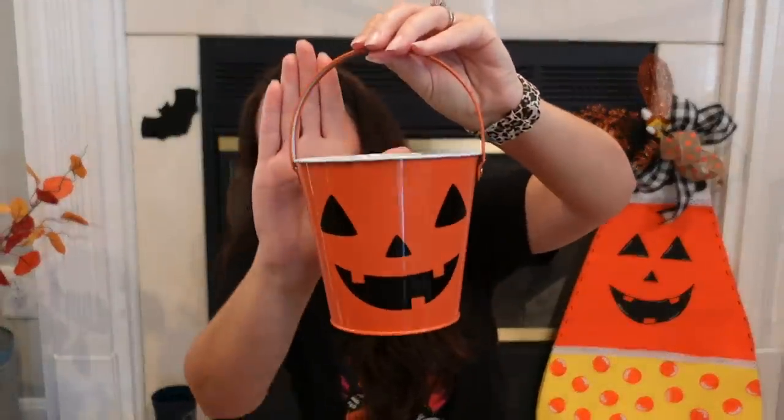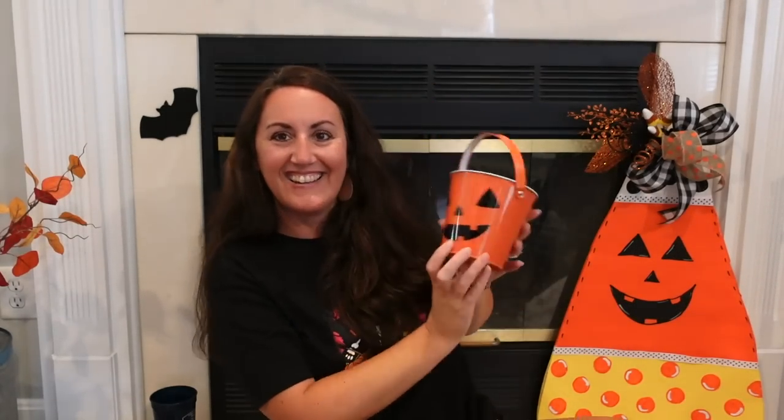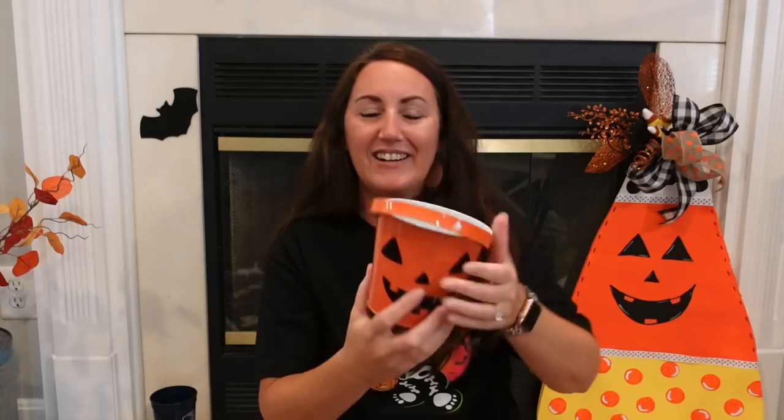I grabbed the cutest little pumpkin pail — look at that adorable little face. I love it. Even if you're not really big into decorating for Halloween, this little pumpkin pail is just that perfect little touch. You can put some little flowers or fall leaves down in here. I love it.